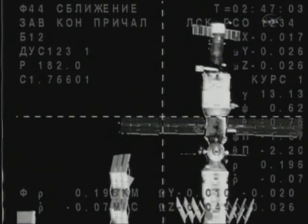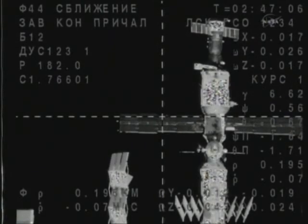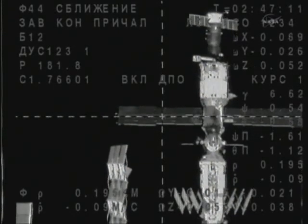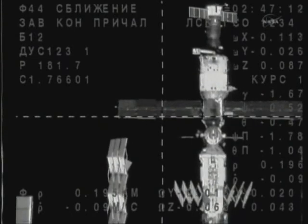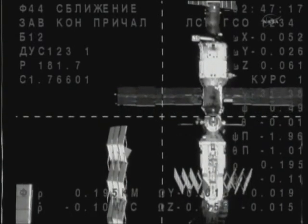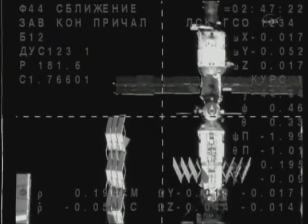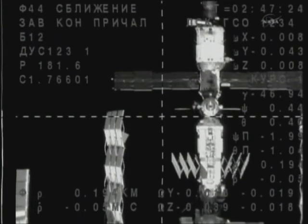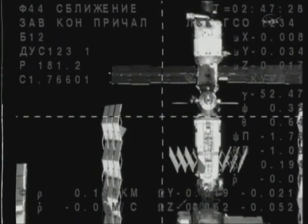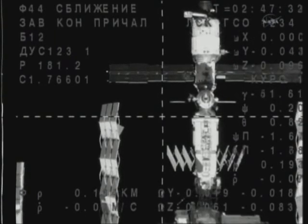We're about 15 minutes away from the link-up of the Soyuz spacecraft to the Poisk module of the International Space Station. Once complete, the forward docking probe will retract and the Soyuz spacecraft will form a hard mate, enabling hooks and latches to close on both sides of the docking interface. That will initiate a period of about two orbits' worth of leak checks by the Soyuz crew and the station crew, led by the Russian segment lead Fyodor Yurchikhin.